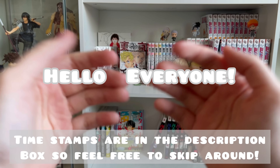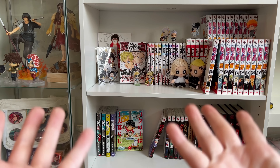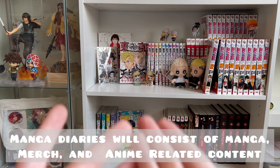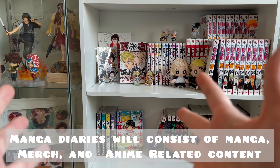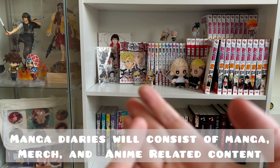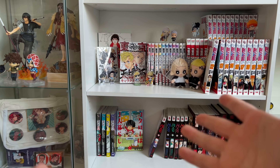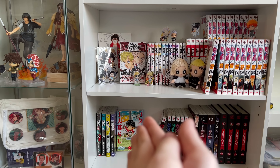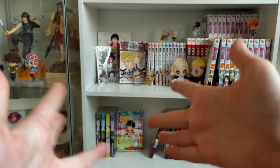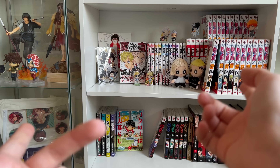Hello everybody, welcome back to another video. My name is Margaret and welcome to Purple Frog. Welcome to my first entry into a Manga Diary series, which is a new series I'm starting. In this series I'm going to be doing a various assortment of things — a compilation of clips of me unboxing manga merchandise, figures, anime logs, reading logs — all manga and anime related things. This is going to be a bit of a longer video than usual, so I'll have timestamps in the description box if you want to skip around. I hope you guys enjoy, let's get into the video.